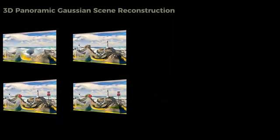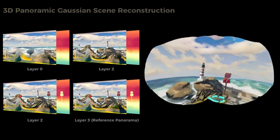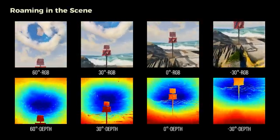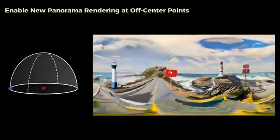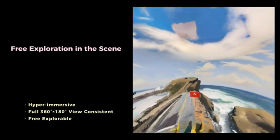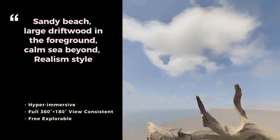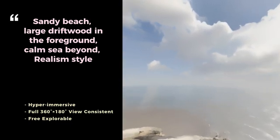Here we can see the intermediate steps of the panorama construction — each layer represents different depths and components of the scene, which are then combined to create the final immersive panorama. With both RGB and depth views, LayerPano3D creates truly three-dimensional environments. While tools like Blender or Maya require extensive manual modeling and image generators like DALL-E produce static images, LayerPano3D bridges the gap by offering AI-generated scenes with depth and interactivity — opening up new possibilities in virtual reality, gaming, and interactive storytelling, all from simple text prompts.